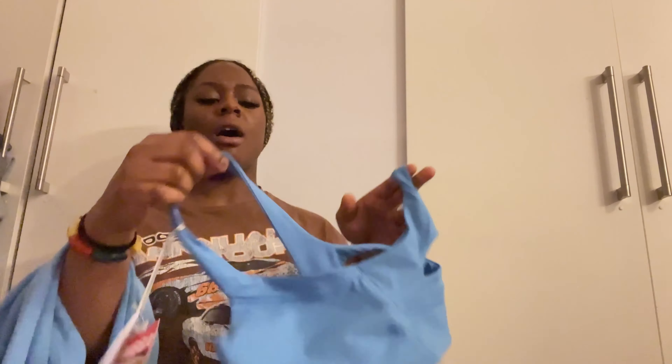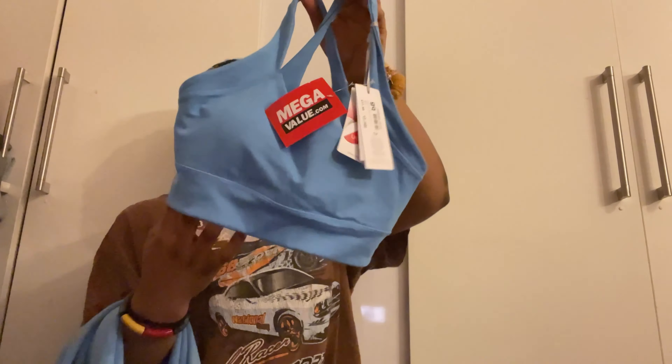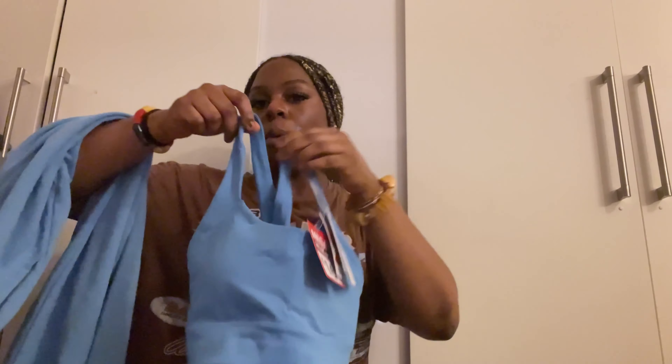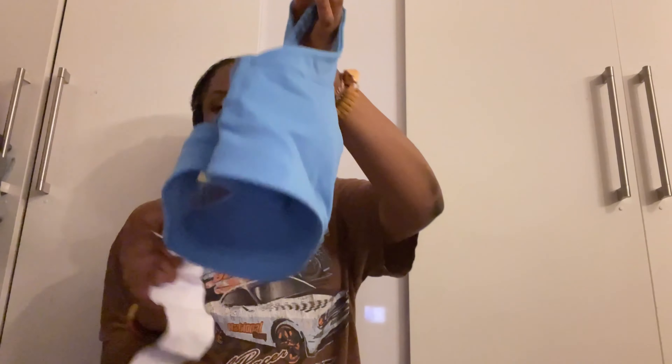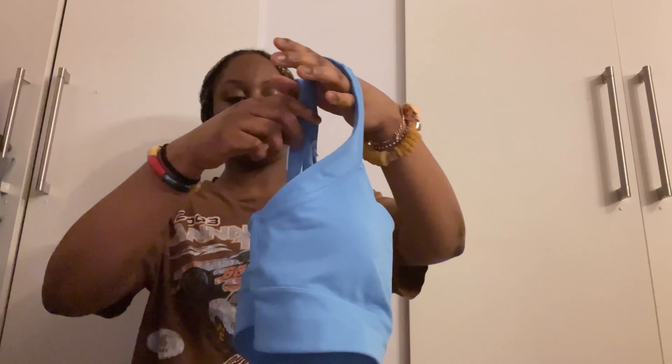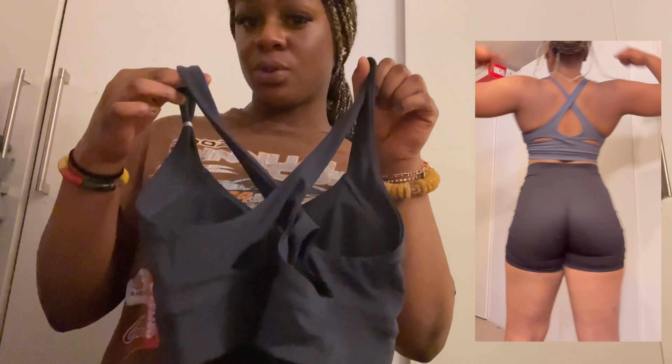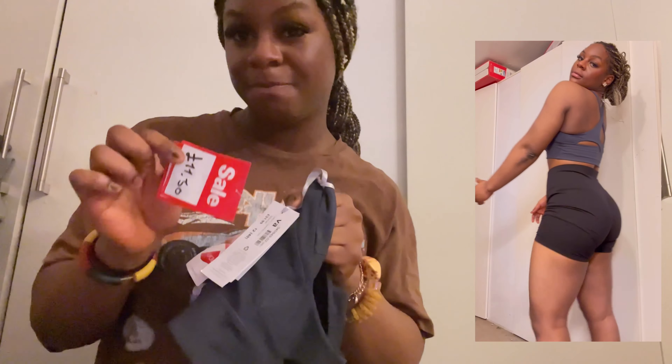I saw this sports bra — I'm just a gym fanatic. I saw this and some leggings; I was going to buy the leggings but then I thought, small top and baggy joggers. The joggers were £14.99 — good sale — and the top was £16, it's the USA Pro, so I was happy with that. I have a thing for matching things. I went back and saw the same sports bra in charcoal grey and midnight blue, on sale for £11.50.